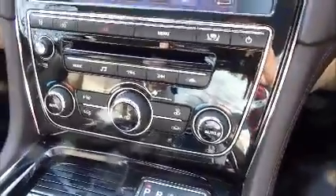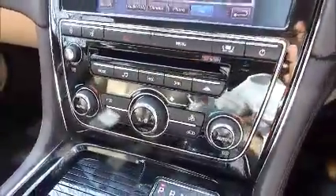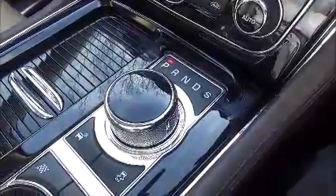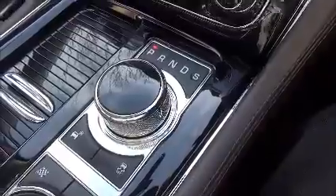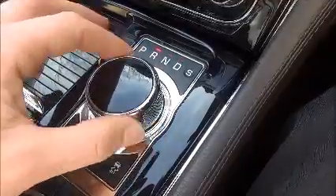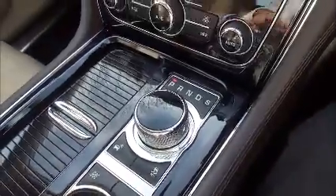In the centre there's a CD player and the stereo speaker system is very good — very bassy and very clear for all types of music. The automatic gear change is operated by a scroll wheel rather than a traditional stick, which can scroll to reverse, neutral, drive, or back to park. With the car turned off, the scroll wheel retracts into the centre console.